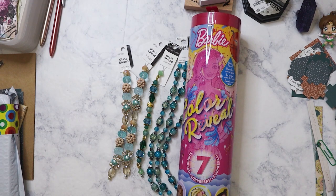I picked this up because it's part of my niece's Christmas gifts — she had told me that she wants a color reveal Barbie, so I went ahead and got that.